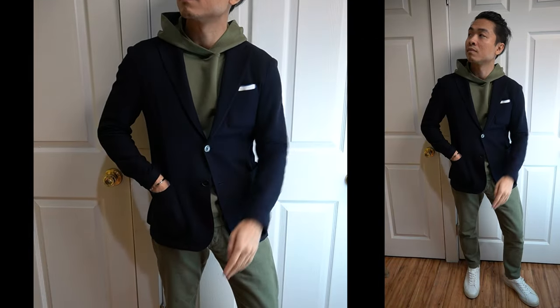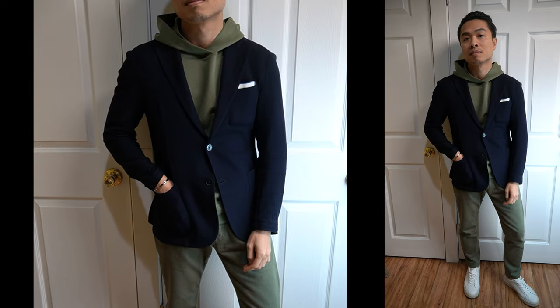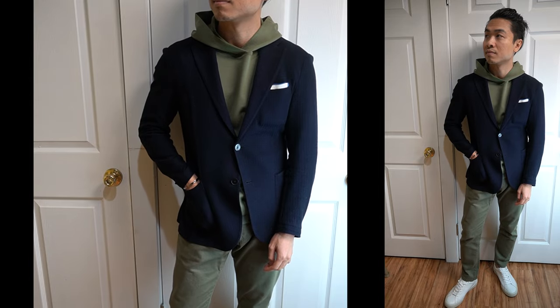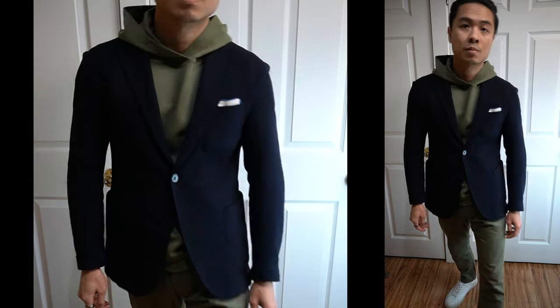Fits checked. That's all I got for this video. I have another one for you up on the screen so you can go check that out. Thank you as always for watching, cheers to your style, and I will catch you on the next one. Peace!